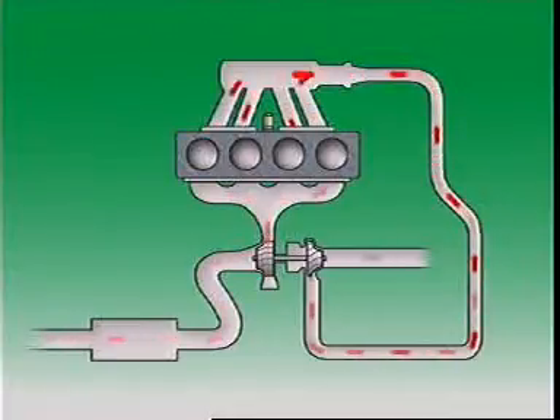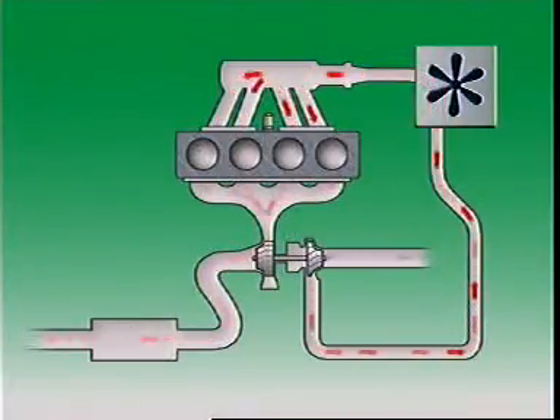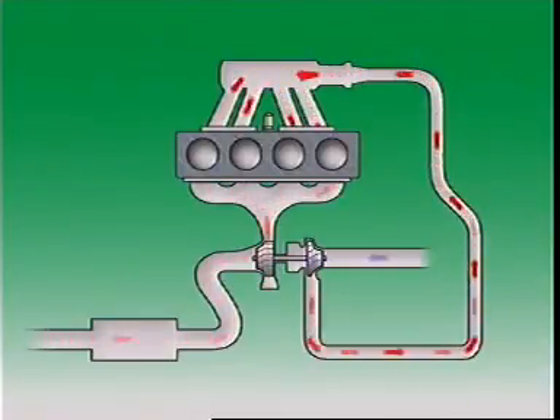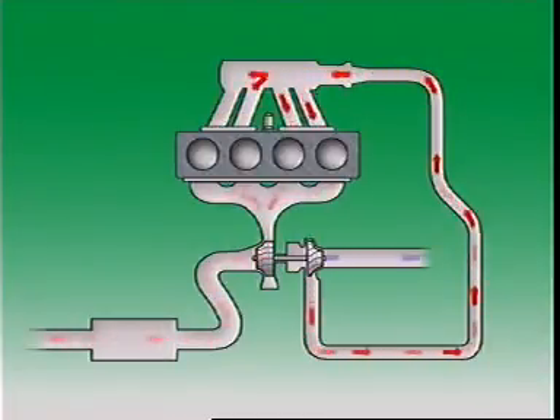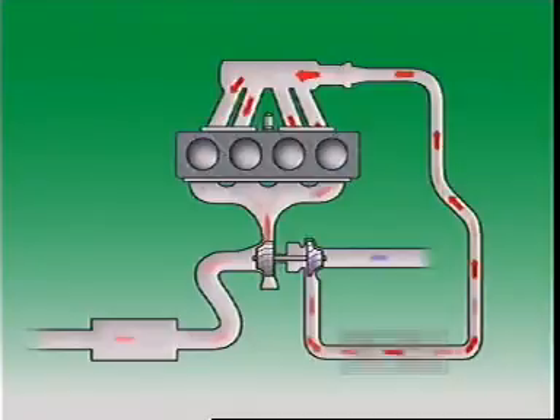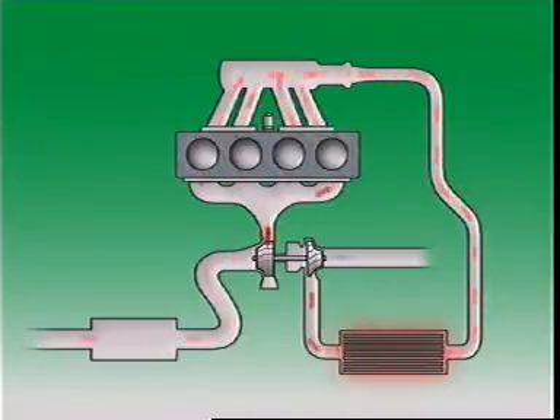As the air passes through the turbocharger, it heats up. But hot air is less dense than cool air, so it tries to expand again and some of the benefits of compressing it are lost. To stop this and improve efficiency, some engines use an intercooler to cool the compressed air. It fits between the turbocharger and the engine, and it's usually air-cooled.